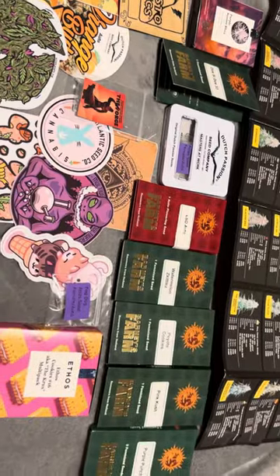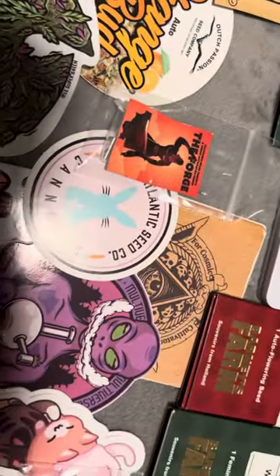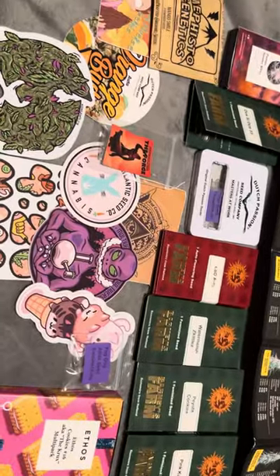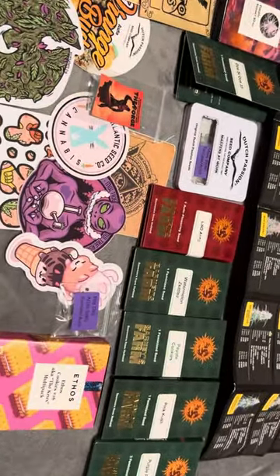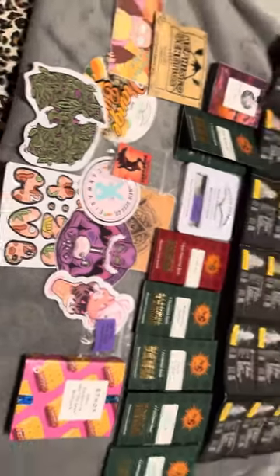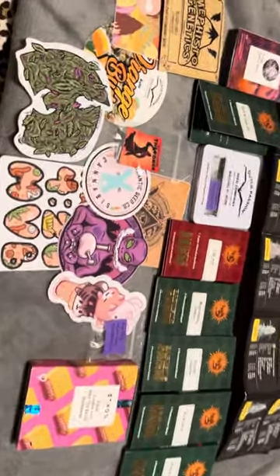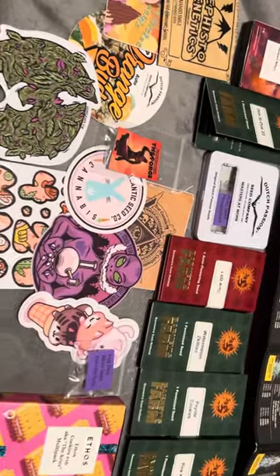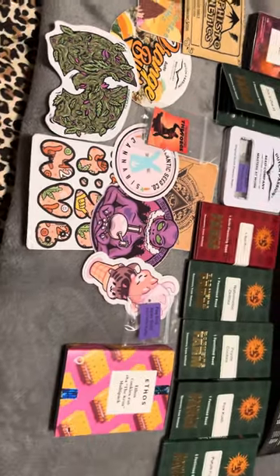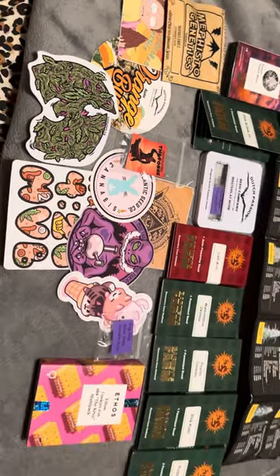My second favorite seed bank is northatlanticseedco.com. They're great, though they're not really my first choice, and I'll tell you why — they don't have as many strains and breeders to select from as Multiverse. Multiverse has it all, breeders I've never even heard of. But North Atlantic Seed Co still has great customer service, great genetics, and they ship really fast. These are the only two seed banks I've really ever used — I've tried a couple more but I like these guys, they're trustworthy.